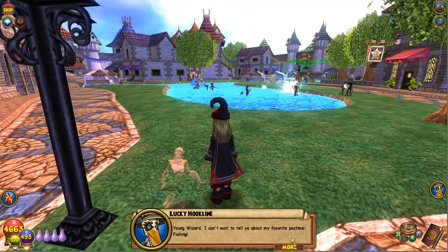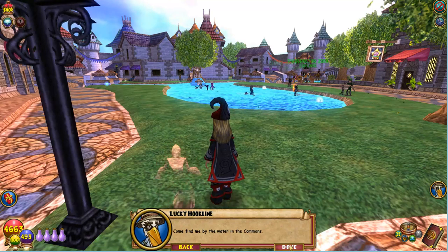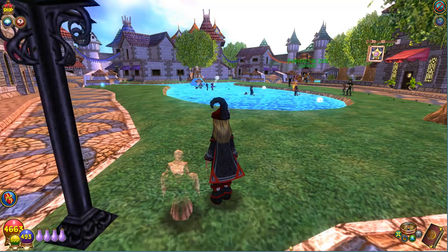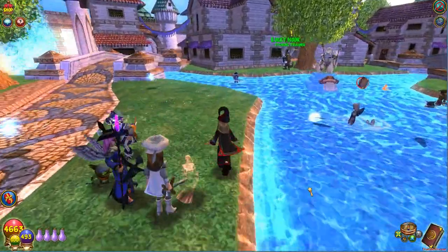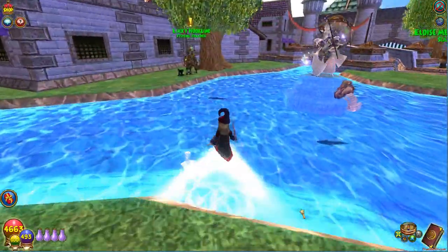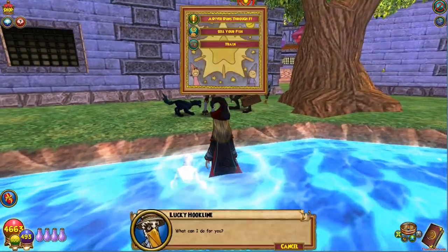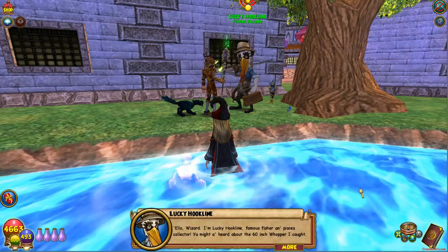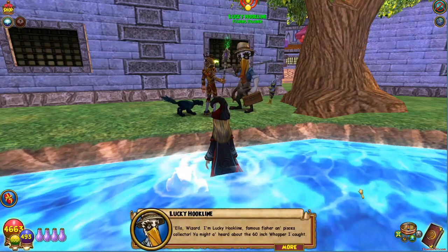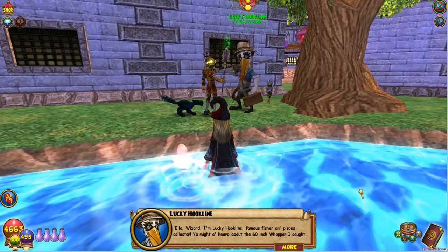Hey, young wizard. I can't wait to tell you about my favorite pastime, fishing. Come find me by the water in the commons. Hello, wizard. I'm Lucky Hookline, famous fisher and Pisces collector. You might have heard about the 60-inch whopper I caught.